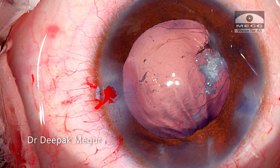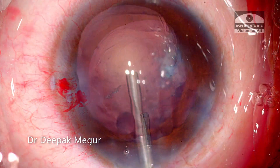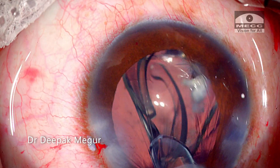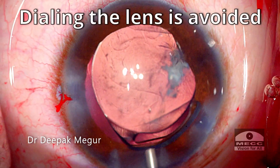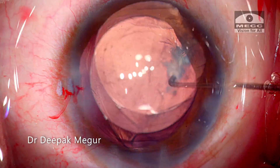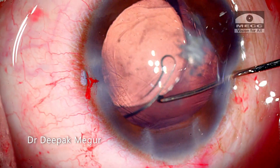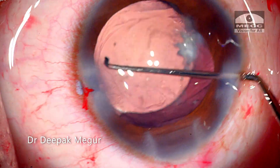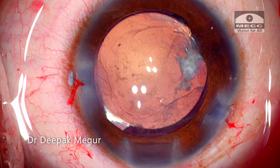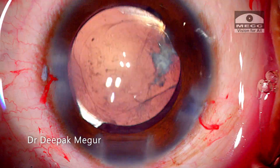I leave that area as it is and now it's time to place the lens into the bag. The bag is filled with OVD and a single-piece hydrophobic lens is placed into the bag. Dialing the lens is consciously avoided because of the fused anterior and posterior capsule in this quadrant, so the proximal haptic is gently maneuvered into the bag. Now we have both haptics in the bag, secure and away from the area of the fused anterior and posterior capsule quadrant.